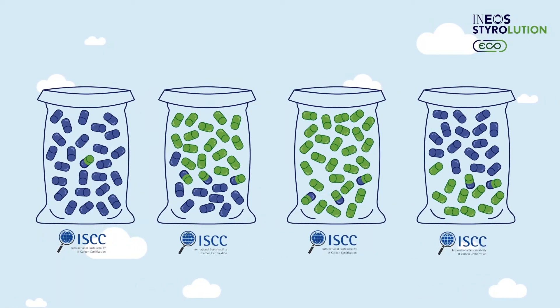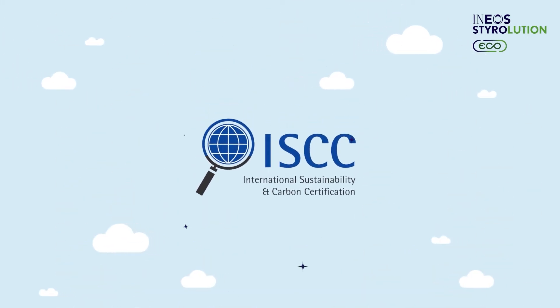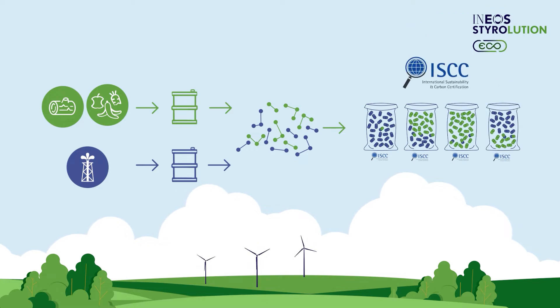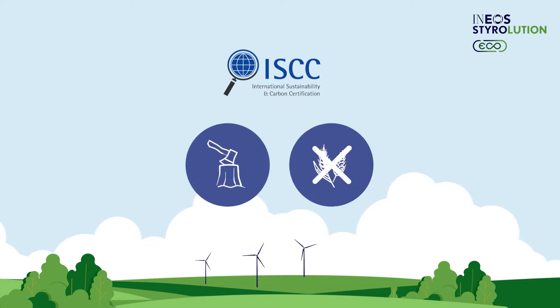This specific bio-attribution concept is certified by ISCC. ISCC is an independent organization providing a globally applicable certification system for the sustainability of raw materials and products. ISCC also certifies that the sources of our renewable materials — kitchen and wood waste — are truly sustainable and do not contribute to deforestation.